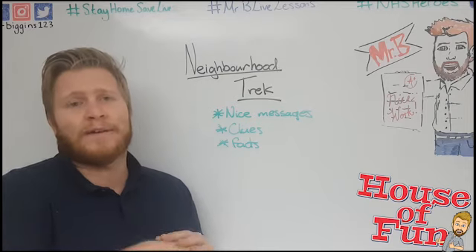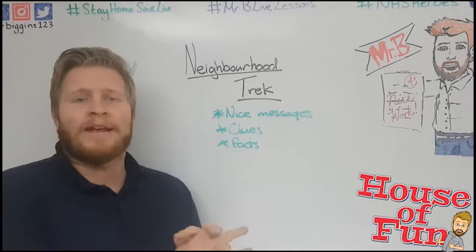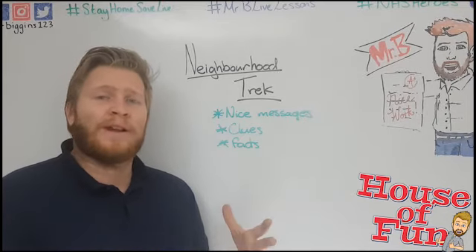We're still trying to stay as safe as we can, so make sure people can read them — use big writing so people don't have to touch them. It's a really cool thing to help entertain not just yourself but the rest of the neighborhood. Hope that's a cool idea that you enjoy.